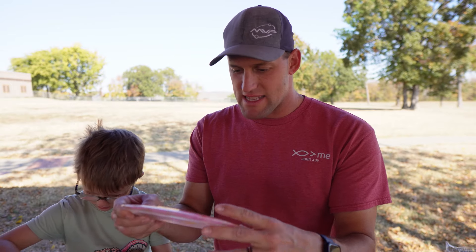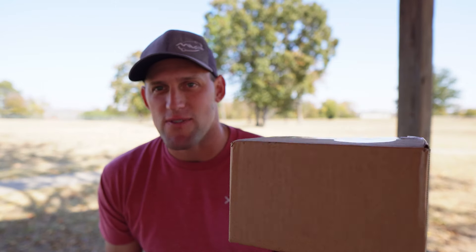Welcome back. Some pretty cool stuff going on with the channel - it's growing in some pretty cool ways. Disc Golf Deals USA just sent me this box full of discs. I do not know what's in here, so this is going to be very exciting to open up.